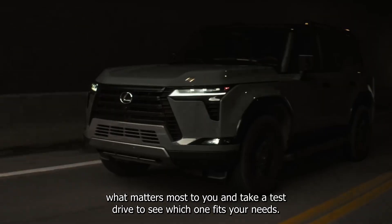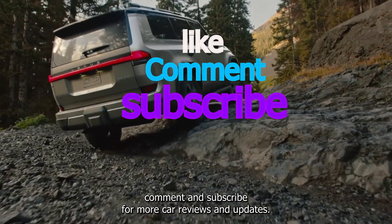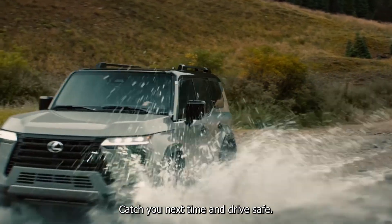Consider what matters most to you and take a test drive to see which one fits your needs. Thanks for tuning in. Don't forget to like, comment, and subscribe for more car reviews and updates. See you on the road — catch you next time and drive safe.